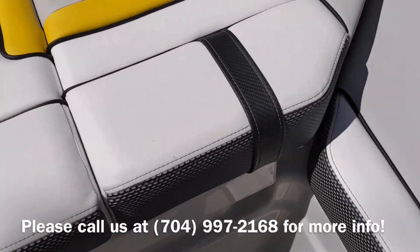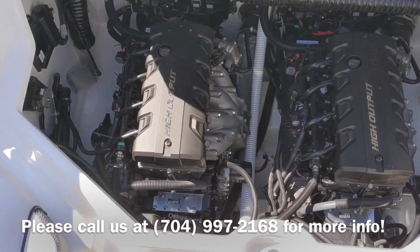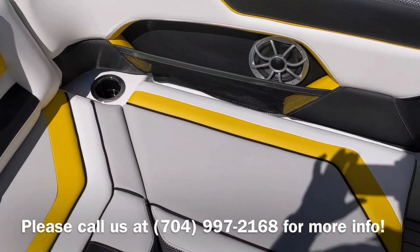Powered by twin Yamaha 1.8 liter high output engines. It's able to easily get up in the 50 mile an hour range.